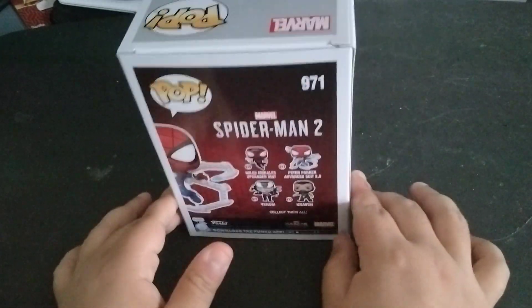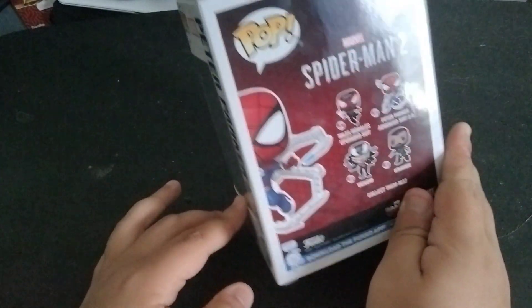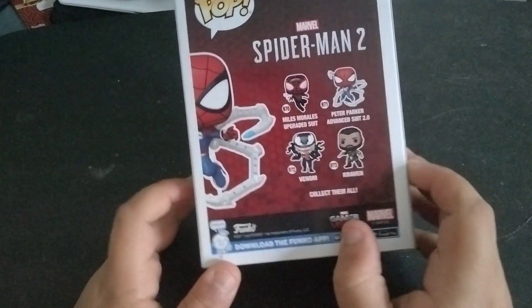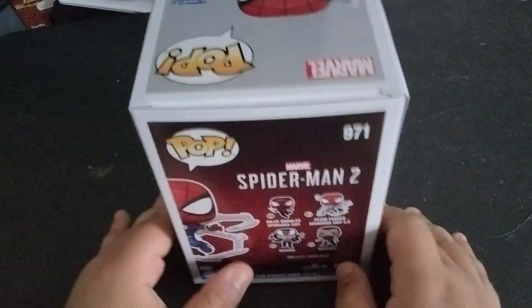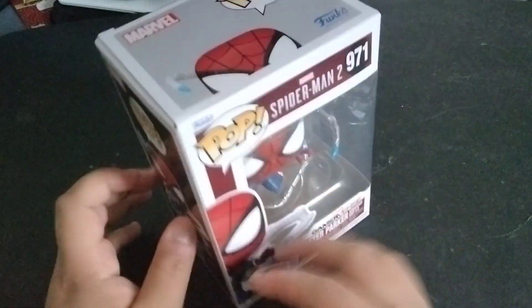I don't like that suit — it's fucking ugly. I'm sorry, Insomniac — you could have done something way better as a Miles Morales original. That's how he said it in the game: 'It's time for a Miles Morales original.' But anyway, I digress. It is what it is.